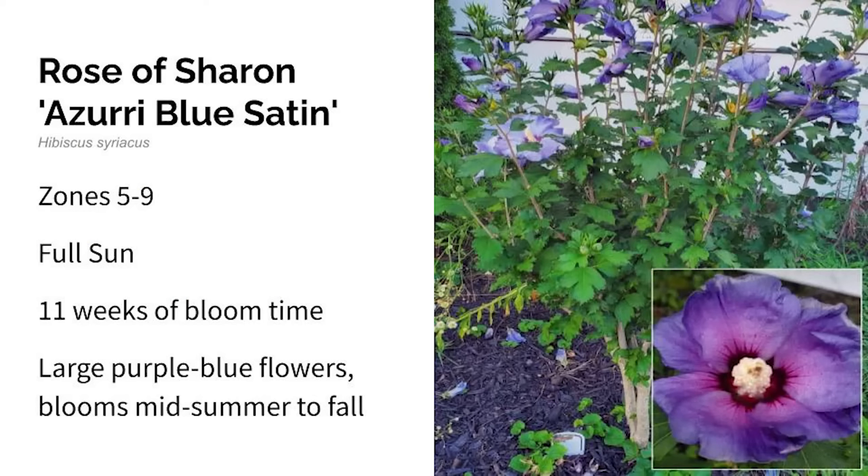Next up is Rose of Sharon. The variety I have is called Azuri Blue Satin. Rose of Sharon grows in zones five through nine in full sun. It's a large, hardy shrub that produces big bright purplish blue flowers — almost a true blue, like a periwinkle. The Azuri Blue flowers have gorgeous wine red streaks in the veins of the petals. These bloomed for 11 weeks in my garden from midsummer to fall. Rose of Sharon can be invasive in some areas, but Azuri Blue Satin is a sterile cultivar, so it's a safer choice alongside Blue Chiffon or Pink Chiffon.